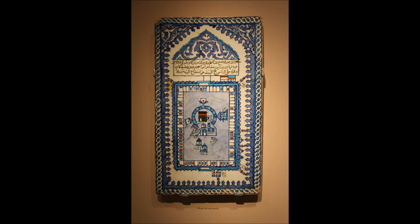This tile might have been a souvenir for a Muslim who had made the pilgrimage to the great mosque 400 years ago. What do we have today to help us remember places we visit?